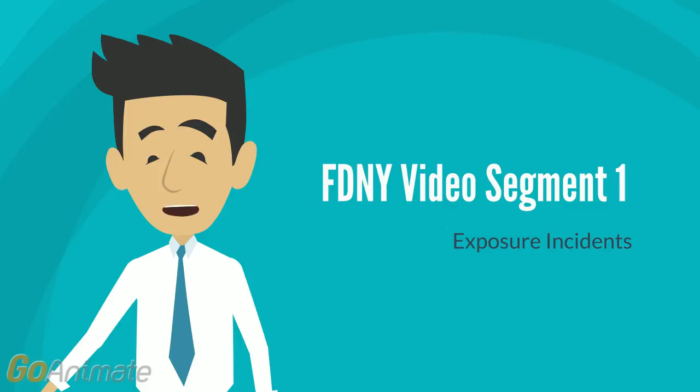Exposure incidents should be reported immediately to the officer since they can lead to infection with Hepatitis B virus, HBV, Hepatitis C virus, HCV, Human Immunodeficiency Virus, HIV, or other blood-borne pathogens. When a firefighter reports an exposure right away, the report permits the department to arrange for immediate medical evaluation. Early reporting is crucial for beginning immediate intervention to address possible infection of the firefighter. It can also help the firefighter avoid spreading blood-borne infections to others.